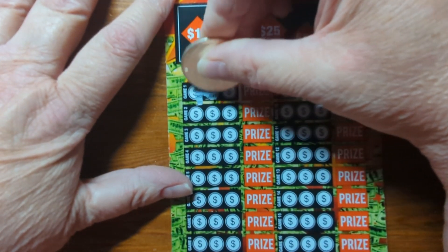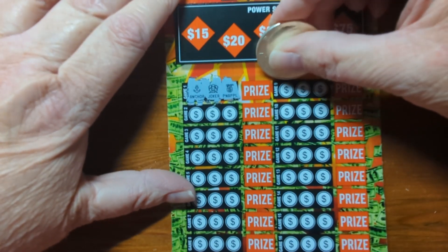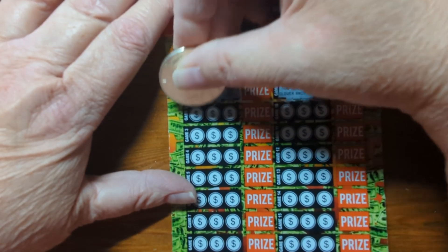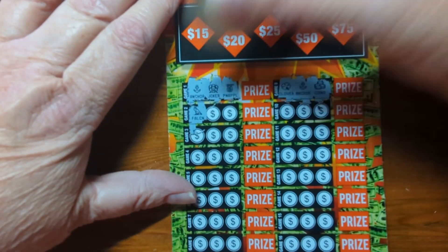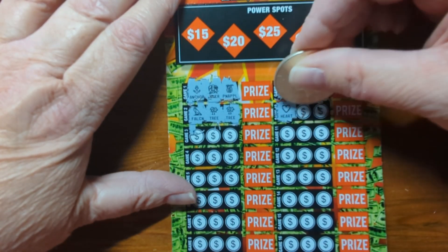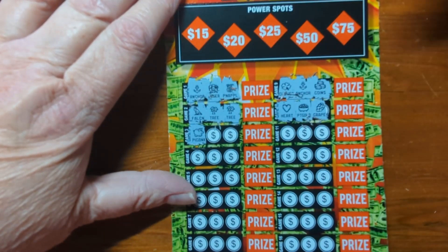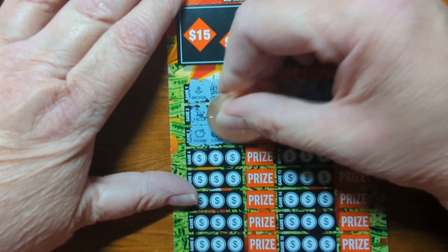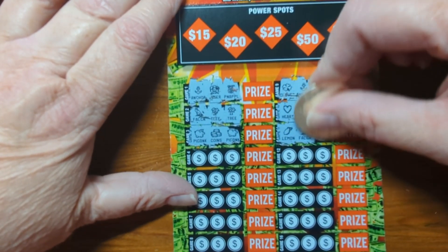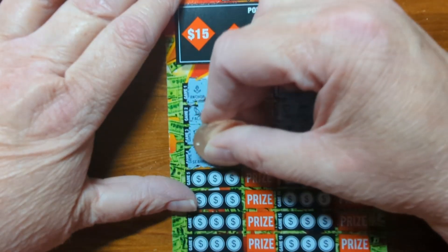We've got an anchor, a joker, and a pineapple. A clover, an anchor, and coins. A falcon, a tree, and another tree. A heart, a pot of gold, and a grape. Piggy bank, coins, and another piggy bank. A lemon, a falcon, and a castle. A seahorse, a tree, and an apple.